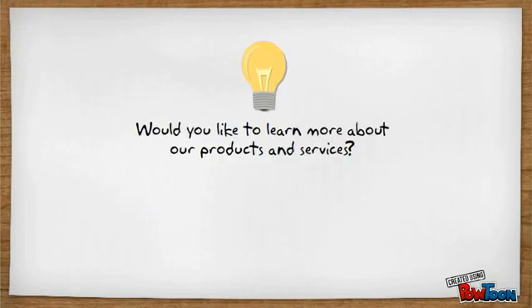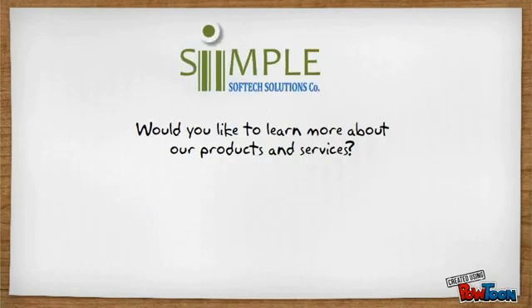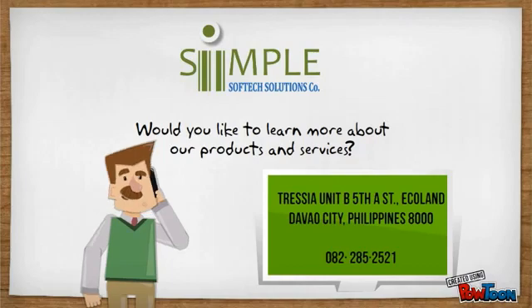Would you like to learn more about our products and services? Please contact us to request a demo.